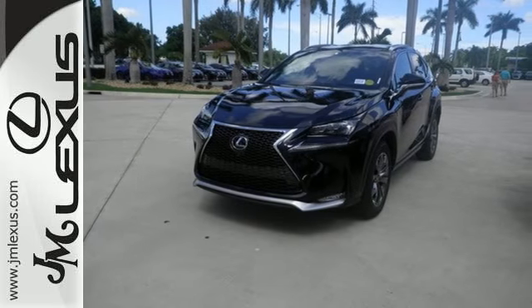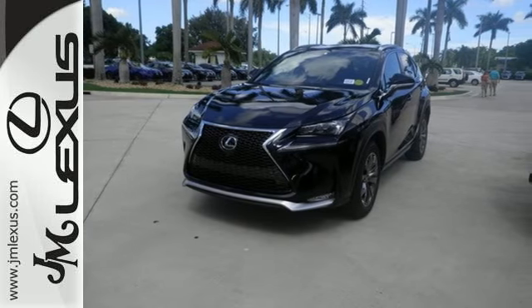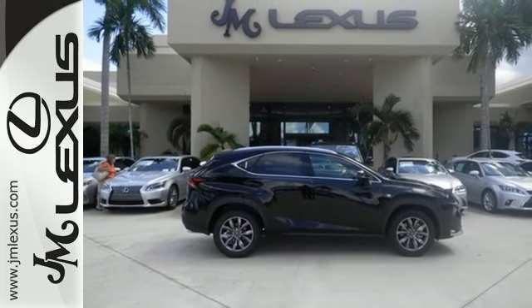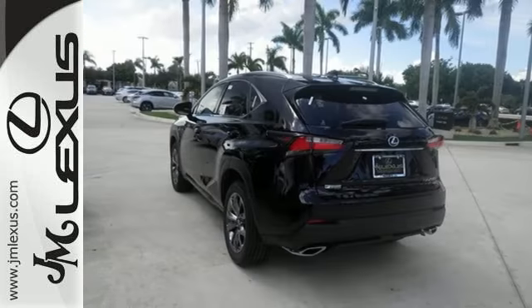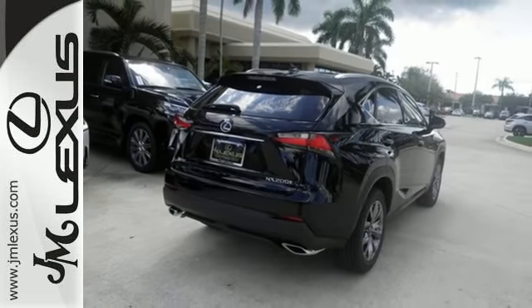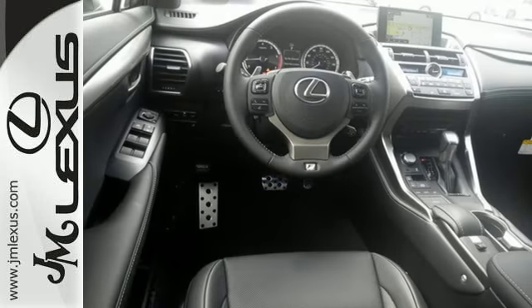Convenience is given with ample storage, cup holders, and power outlets, while the 60-40 split rear seat adds even more versatility. Modern conveniences include dual zone climate control, power front seats, and smart access. Plus you can get specific about how you like to drive with Lexus personalized settings.